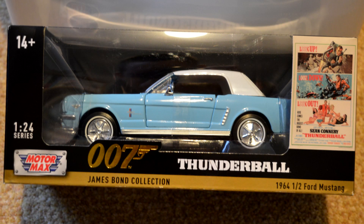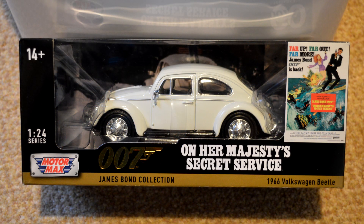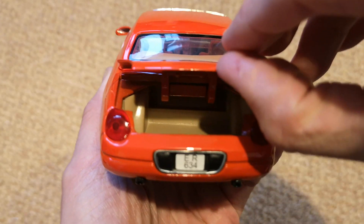I also picked up 1:24 scale models of the 1964 Ford Mustang from Thunderball, the Ford Thunderbird from Die Another Day, and the 1966 VW Beetle from On Her Majesty's Secret Service, deciding to focus on the cars not commonly available elsewhere. All of these feature opening doors, bonnet and boot.